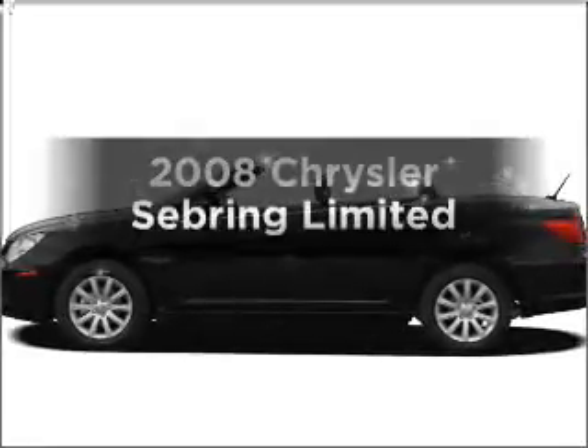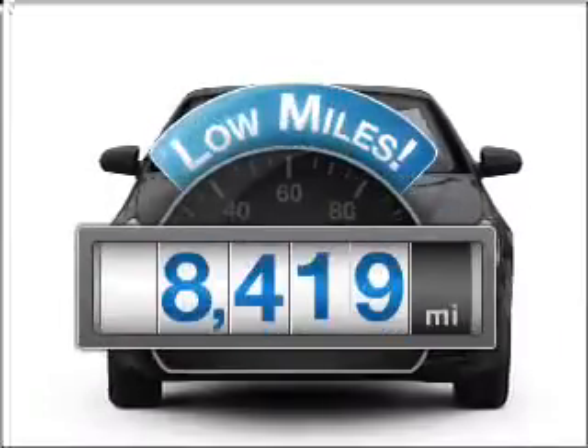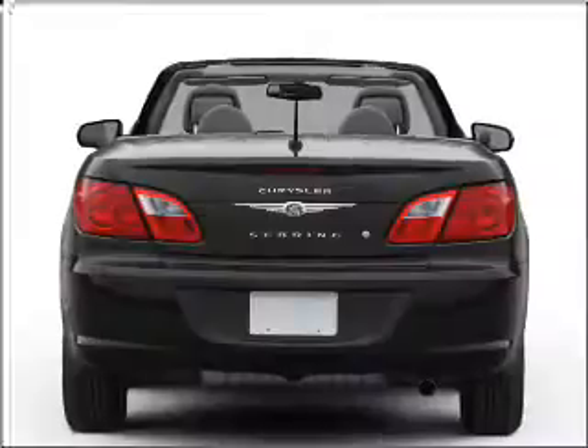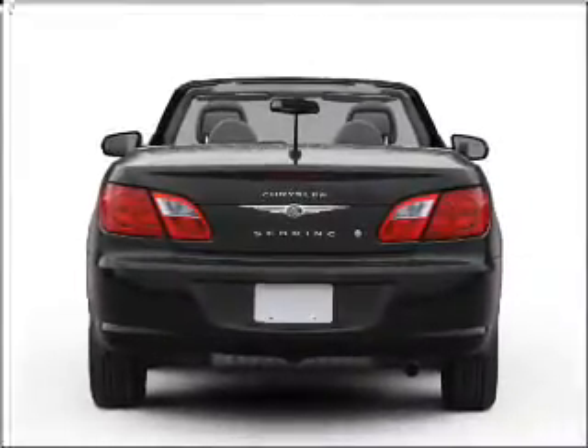Check out this 2008 Chrysler Sebring. Everything you need under one roof with this great vehicle. Get more for your money with this vehicle that features low mileage and dependability, with a reliable six-cylinder engine that responds smoothly to its automatic transmission.